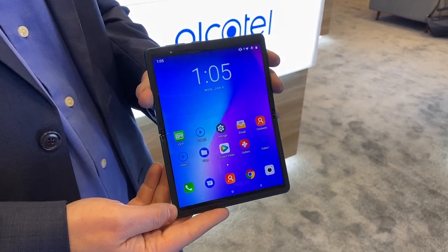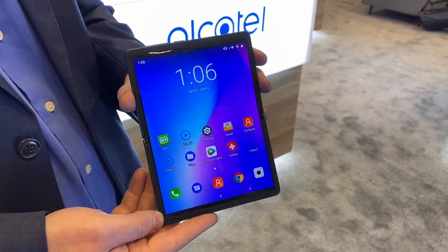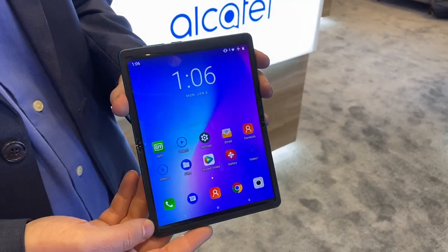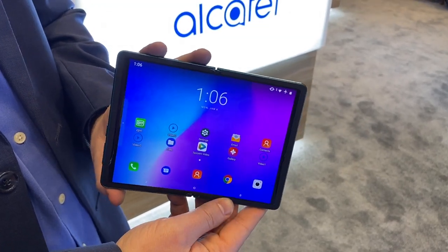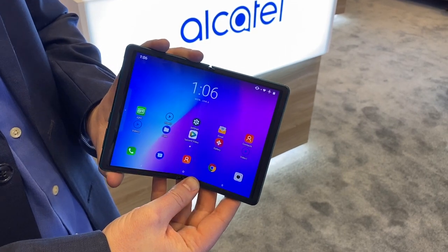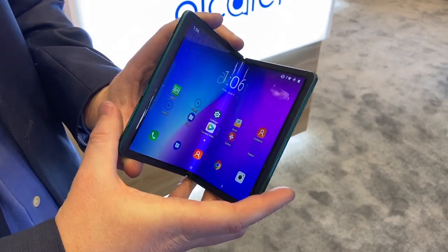Hey folks, welcome to CES 2020. I am here at the TCL Alcatel briefing and this is their folding concept phone. It's kind of like a tablet form factor, and then of course it folds up — check it out. Nice folding display.